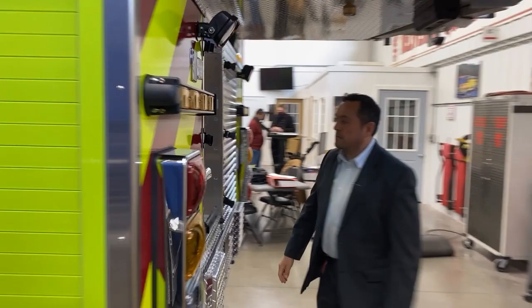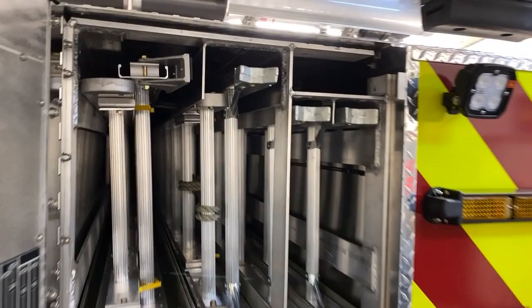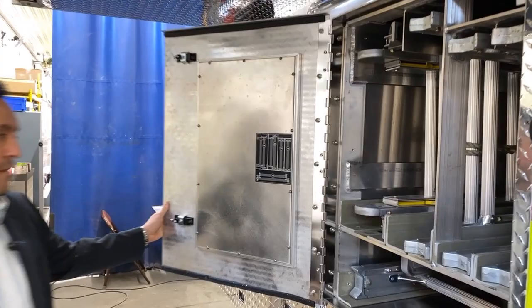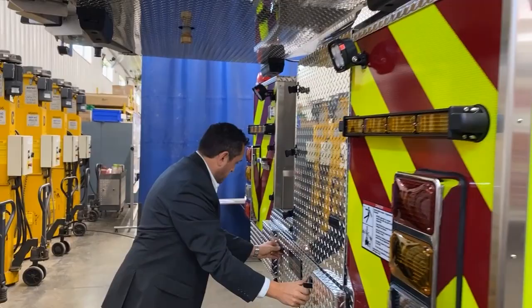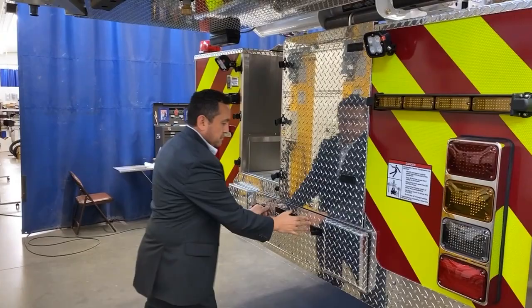There's plenty of space in the back, with a camera, working lights, and your standard ladders — a 14, 24, two 16s, and one 35. You also have space for your pike poles and tools in general.